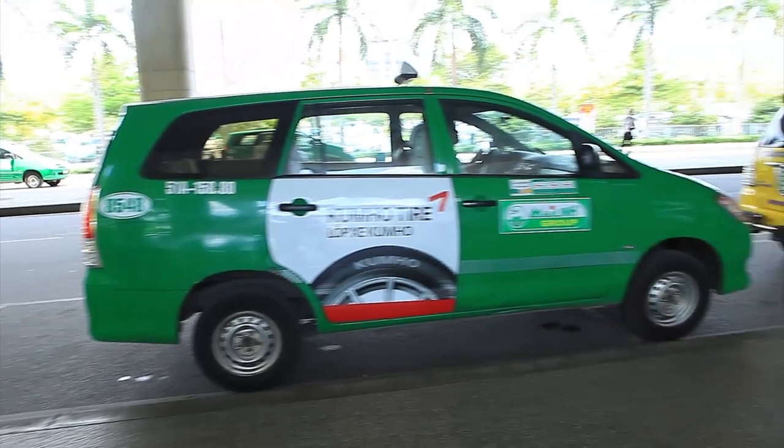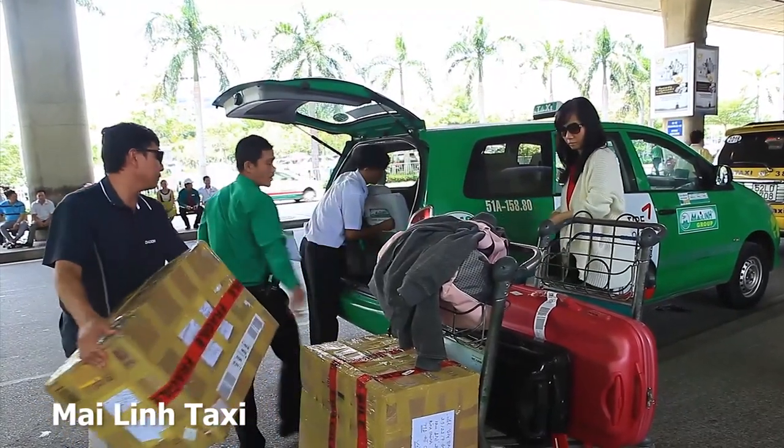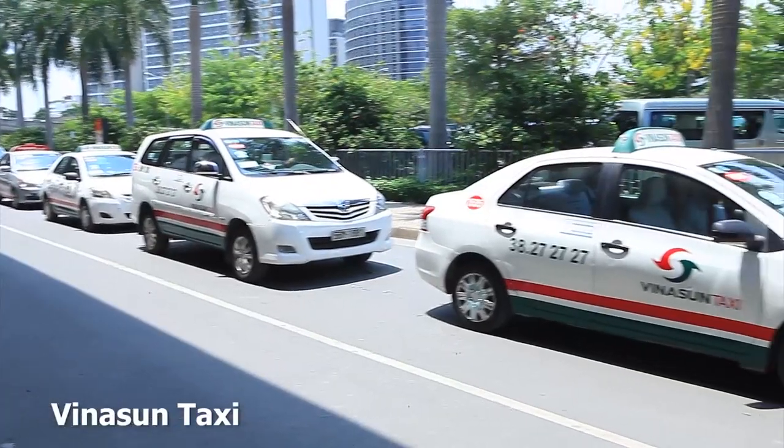At the taxi stand, there are a lot of choices of taxi. But in our experience, there are two companies that you should choose. The first one is the Miling Taxi, which is a really green one. And the second one is the Venusan Taxi, which is green and white. The line up to the taxi can be quite long, but it's worth the wait for a good experience.